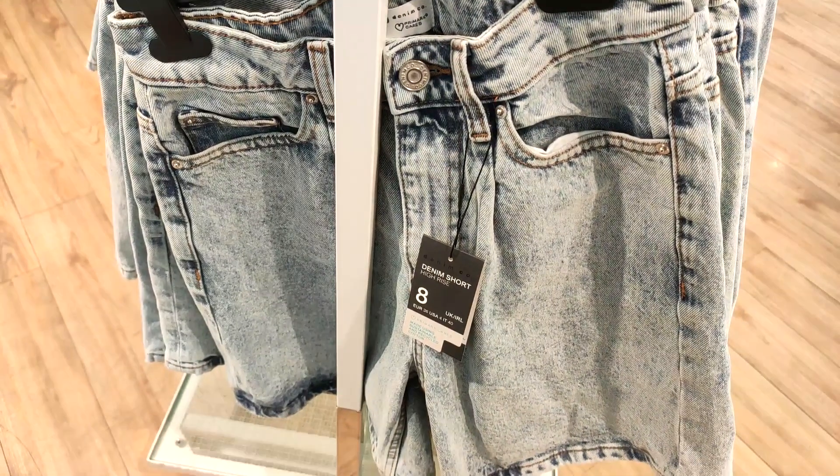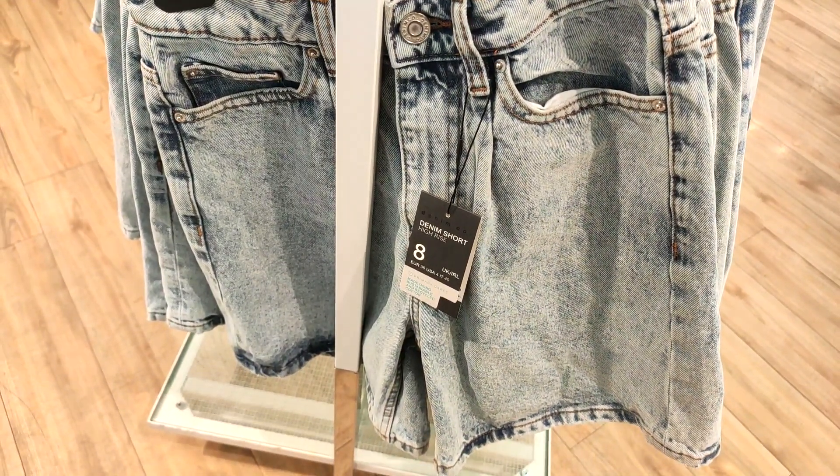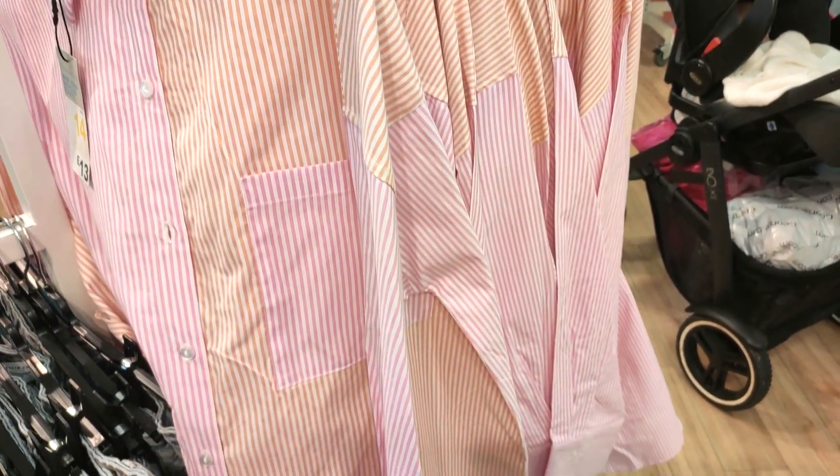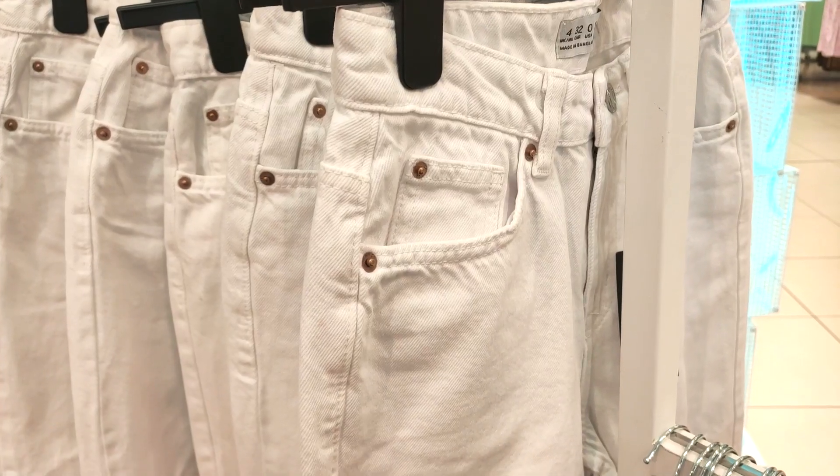Hi guys, welcome back to the channel, thank you so much for clicking on today's video. We're going around Primark today, so let's get straight into it. They've brought more of their summer collection out, which is great.